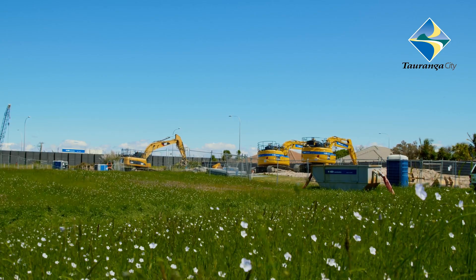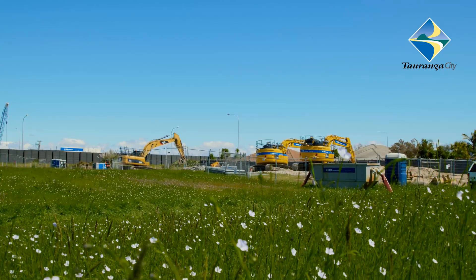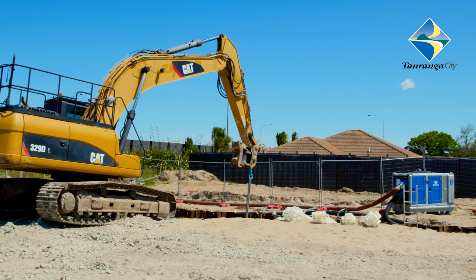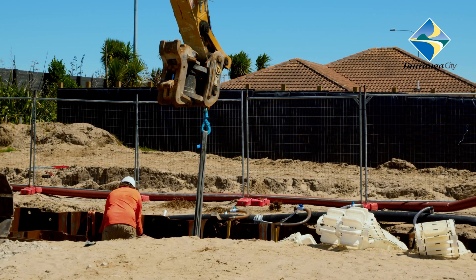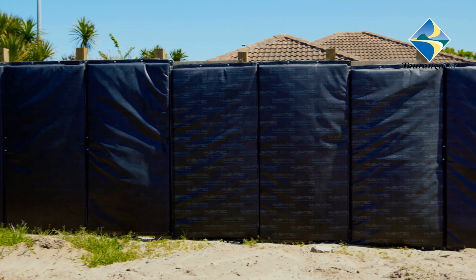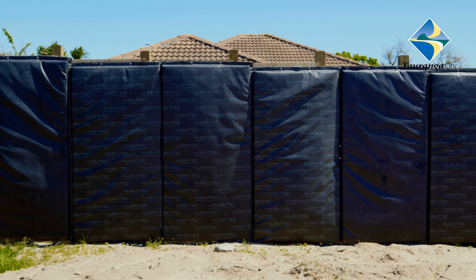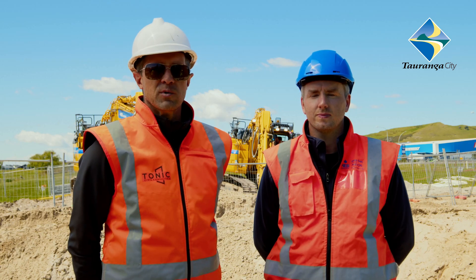The second challenge is proximity to residents. We're installing a big pipeline within, in some cases, less than 10 metres from residential properties, so trying to mitigate or minimise impact on the residents has been a real challenge. We've put in noise monitoring, we've put in noise barrier walls, and we're constantly looking at ways to minimise our impact as we work through quite a narrow easement and corridor to deliver the project.